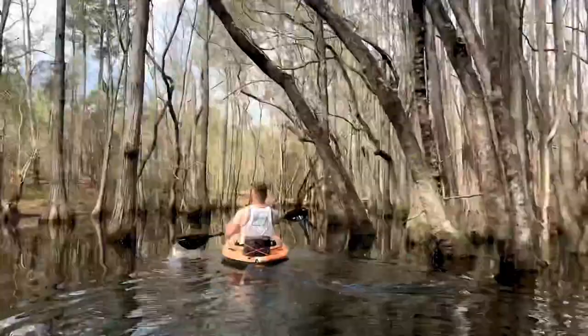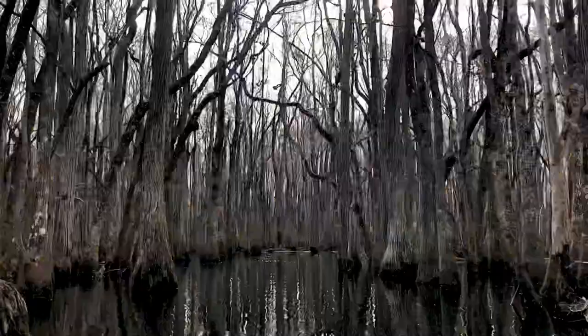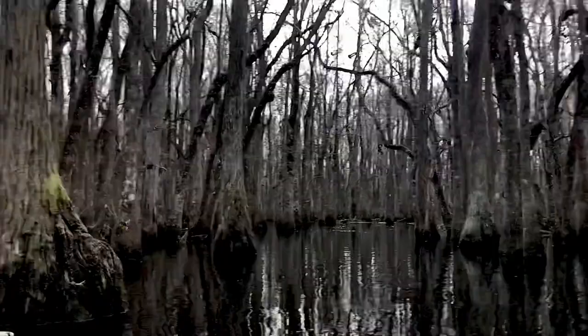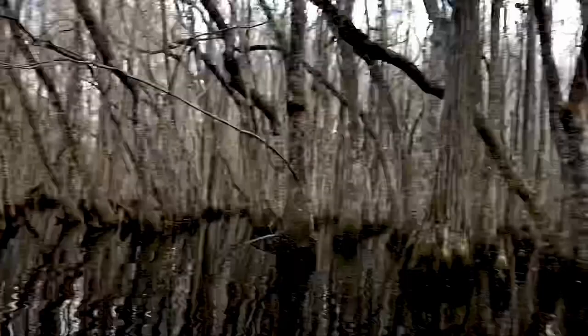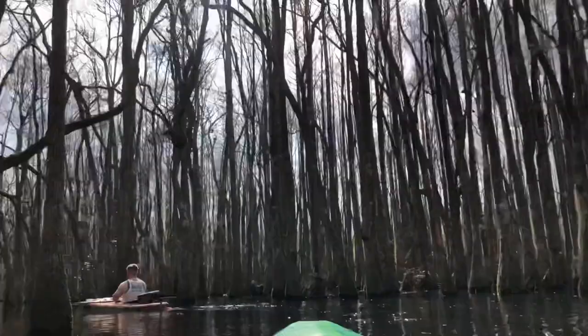It's so nice back in here, I'm so glad we came today. It really is amazing — it took us about 45 minutes to get back in here, but we made it. Now to head back.